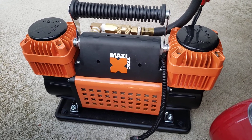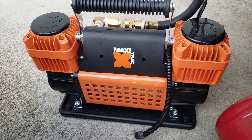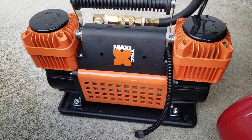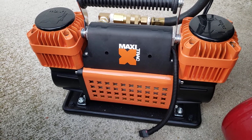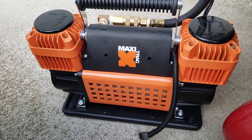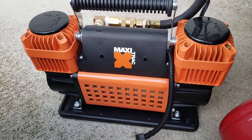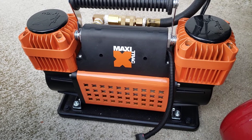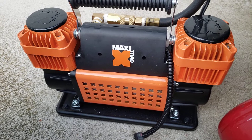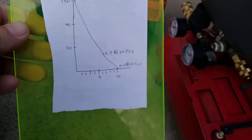Hey guys, welcome to my channel. If you've been here before, welcome back. This is a little video about the Maxi Track 300 liter, or 10.6 CFM, portable 12-volt air compressor. It's very high output — higher than pretty much anything else easily within the price range. They're pretty much sold out everywhere except Napa, but they are sold in Australia and other places with similar models.